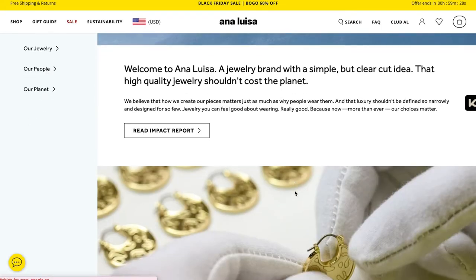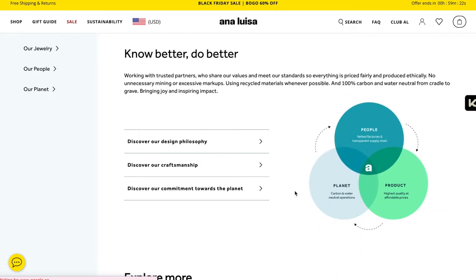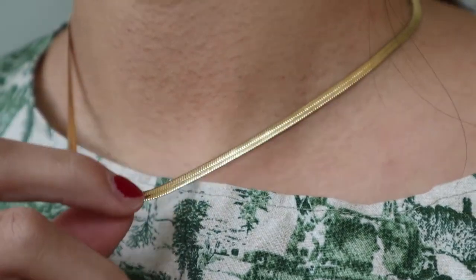Quickly interrupting this video to say that I've been sponsored by Ana Luisa. They're one of my favorite jewelry places to shop all my jewelry from. I've had a few pieces from before and they are definitely still holding up — amazing quality. Ana Luisa is amazing because they craft high quality jewelry pieces at affordable prices.